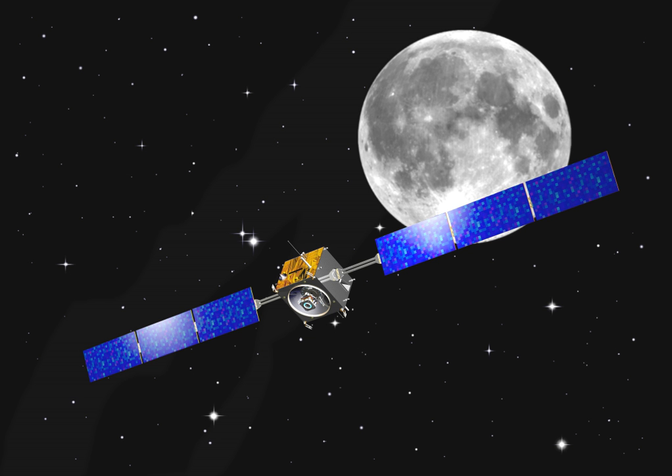SMART-1 was launched September 27, 2003, together with INSAT-3E and Eurobird-1, by an Ariane 5 rocket from the Guiana Space Center in French Guiana. After 42 minutes it was released into a geostationary transfer orbit of 7,035 × 42,223 kilometers. From there it used its Solar Electric Primary Propulsion to gradually spiral out during 13 months. By October 26, 2004, the orbit had reached 179,718 × 305,214 kilometers.